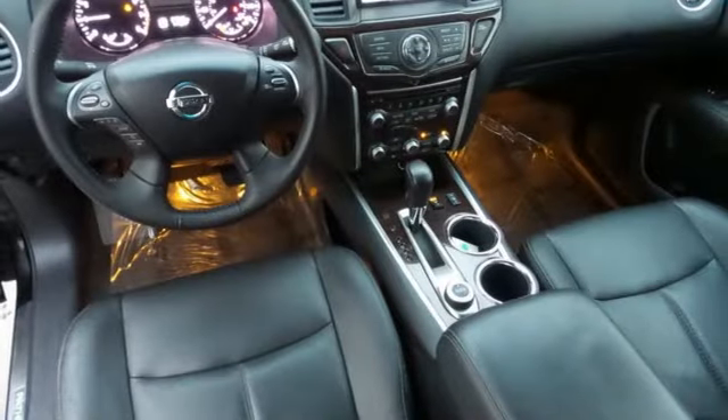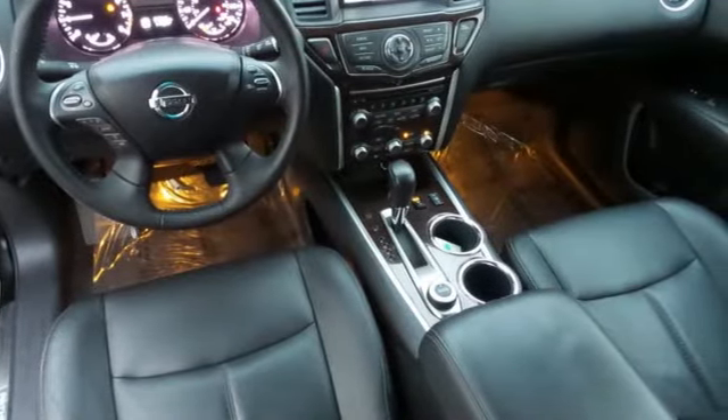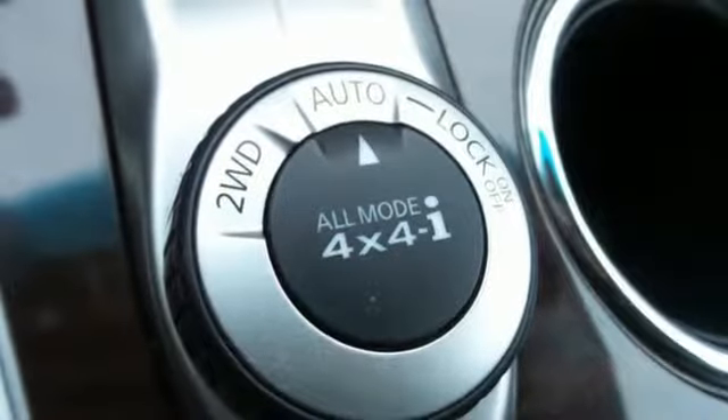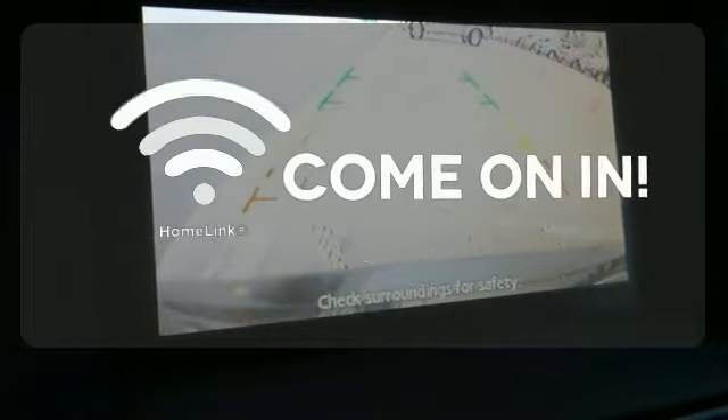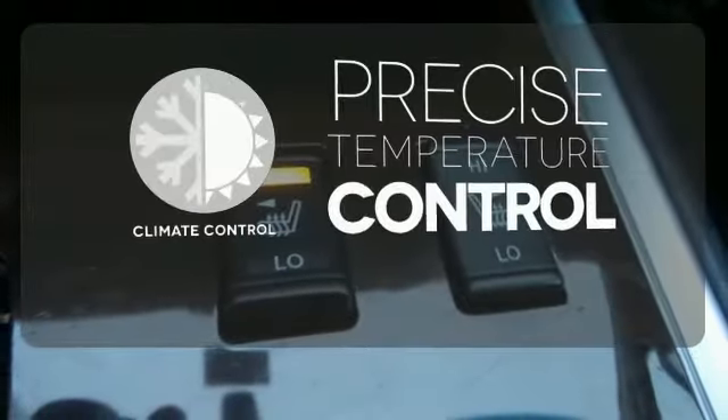It also has multiple airbags and stability and traction control to provide safety for your family. The heated rear seats keep your passengers as comfortable as you. Doors open and your path is well lit with HomeLink. Select the perfect temperature with the climate control.